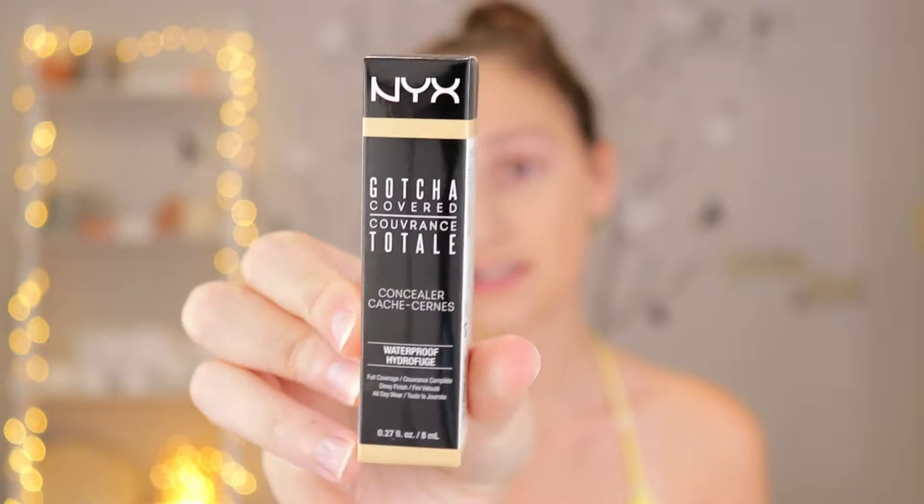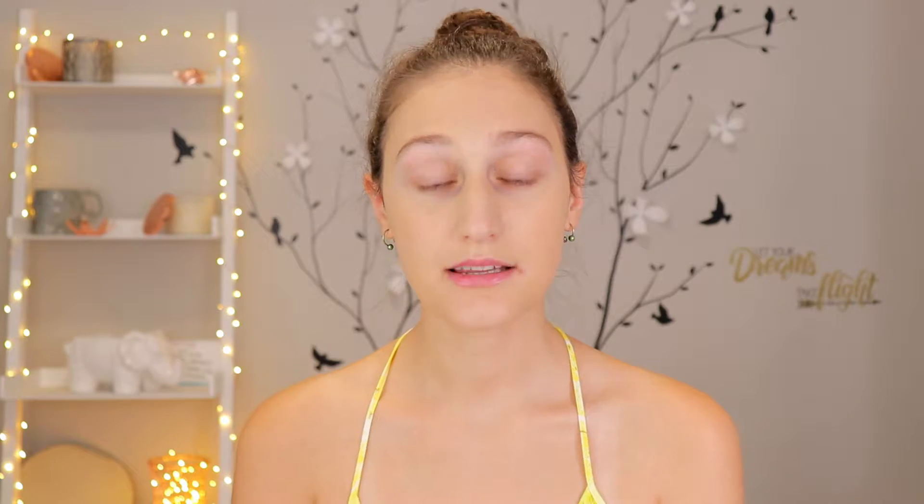This is just what the packaging looks like here. On the back of the box it says this velvety concealer indulges the skin with rich coconut oil while masking discoloration and imperfection. So I'm really excited to try this out. Let's just open up the box here.